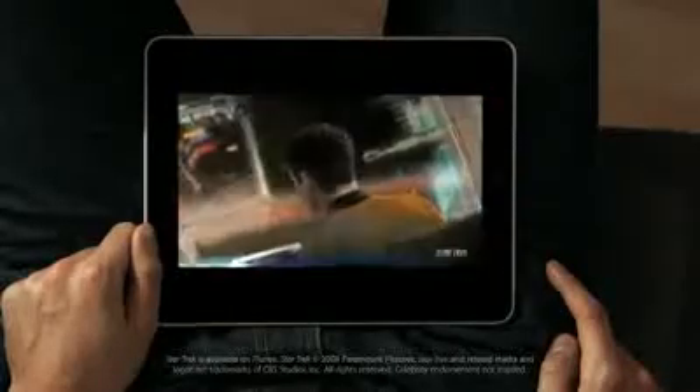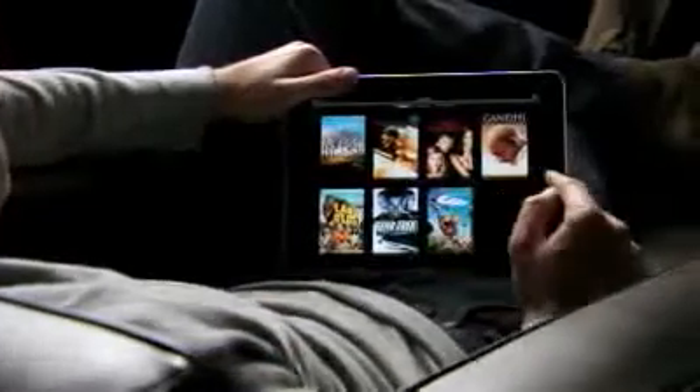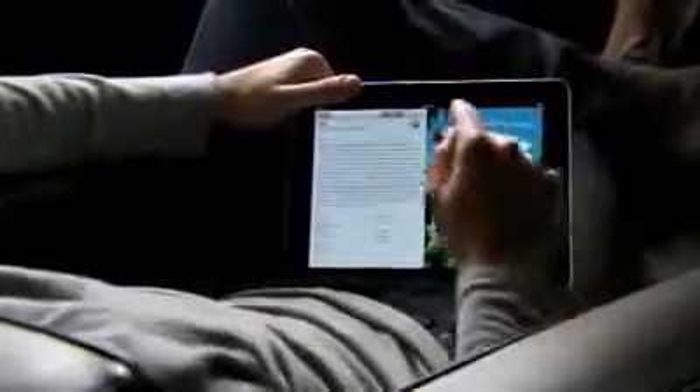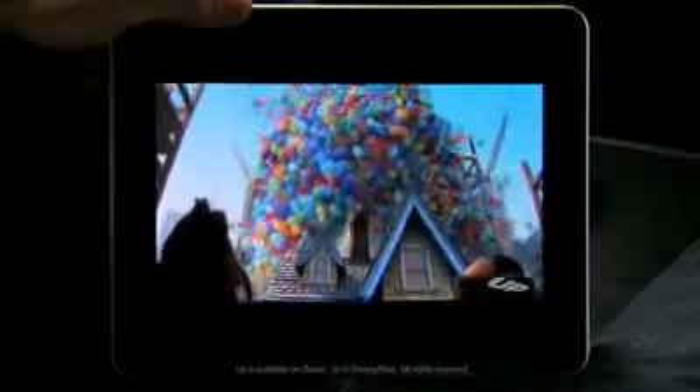This is an unbelievable device for watching video. The user interface we built for this is just fun. When you see something, you touch it with your finger, and it starts playing. There's no delay. The quality of this video is amazing. You can double-tap and fill the whole screen.